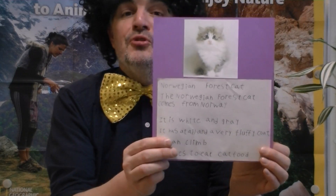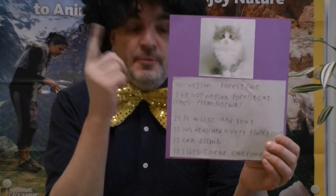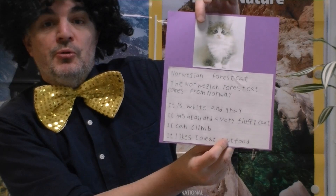There's also the Norwegian forest cat, which is from Norway. And it can climb very well — climb mountains, obviously in Norway.